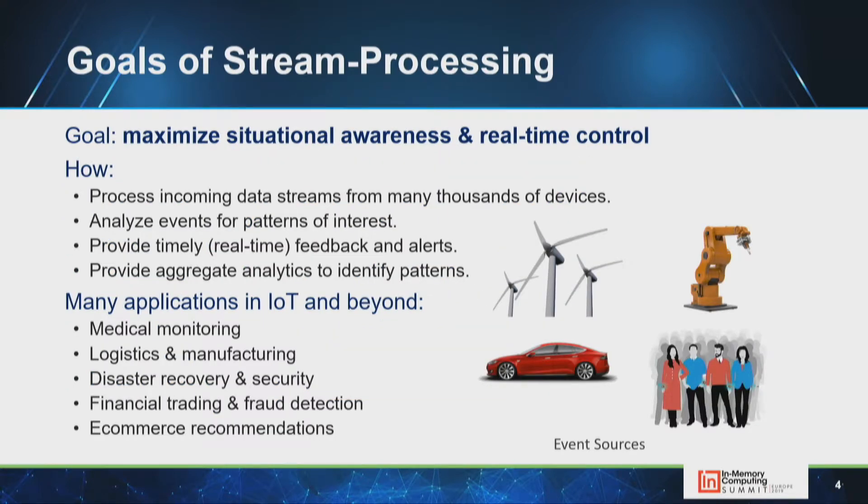Today we'll look at goals and challenges for stream processing, how we overcome them with real-time digital twins, advantages over previous approaches, target use cases, and how in-memory computing platforms serve as a good execution vehicle. We'll also look at new APIs for hosting real-time digital twins and a sneak peek at a cloud service for digital twins as a service.